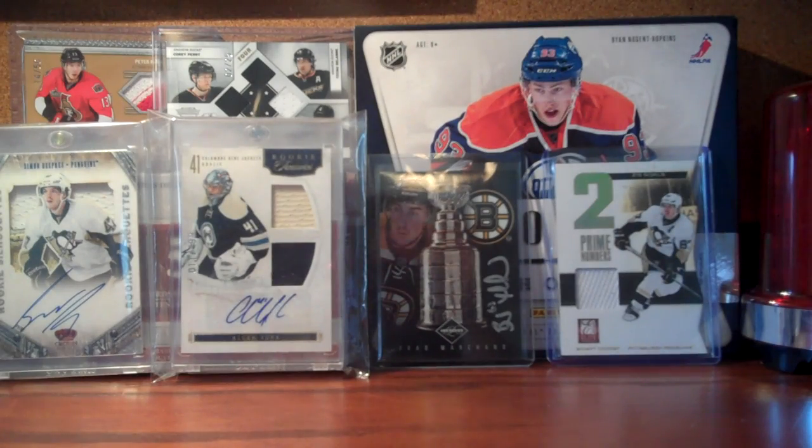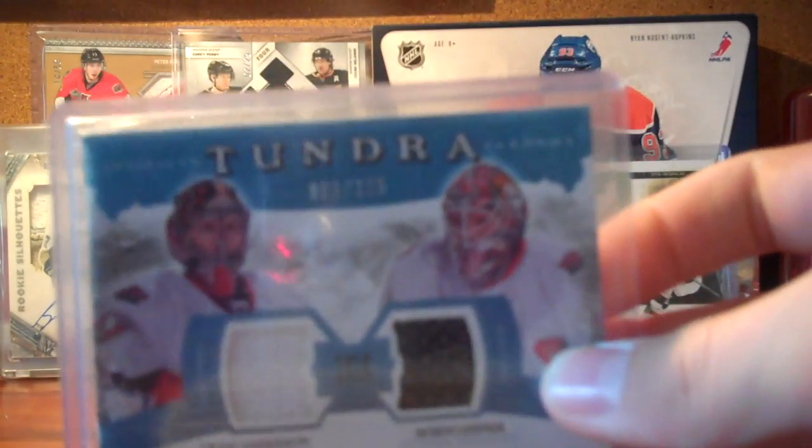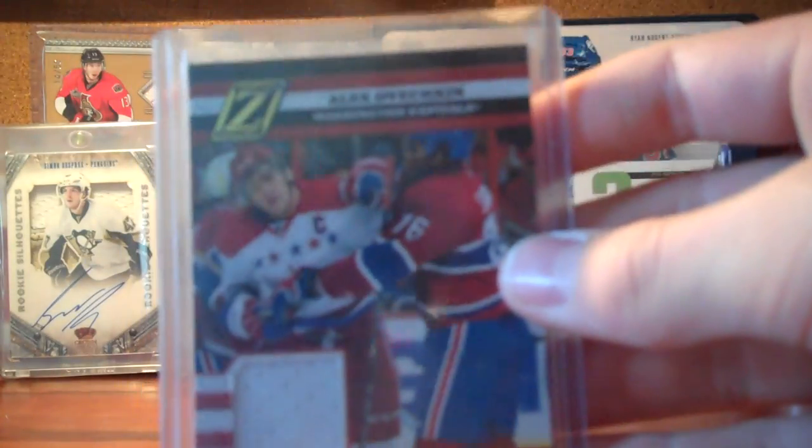I'm just going to go through them real quickly. I'll go through the PC cards last. So the cards up for trade are a Robin Lennar and Craig Anderson Artifacts dual jersey out of 25, and an Alexander Ovechkin Gifted Grinders from 10/11 Zenith, number 299.